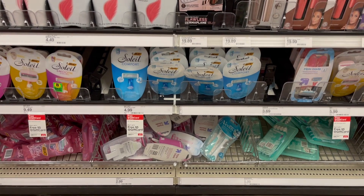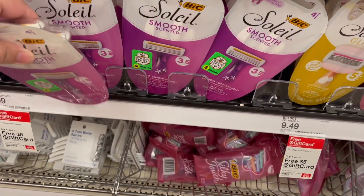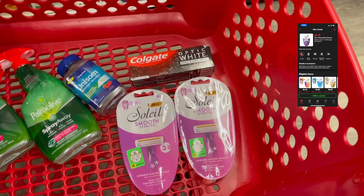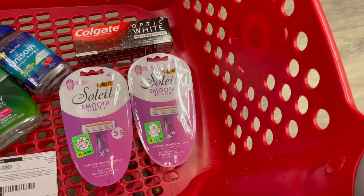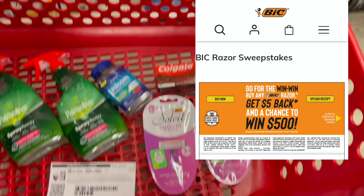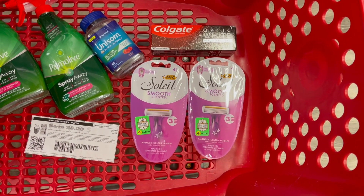Next we're going to do the Bic razors. I'm not doing the buy-four promotion — I'm just going to grab two of these at $4.99 a piece. I have a three dollar off coupon on Target Circle and also a three dollar printable coupon. I'll submit my receipt to Checkout 51 to get six dollars back when you buy two, and there's also a five dollar Bic rebate linked below, making this a seven dollar and two cent moneymaker.